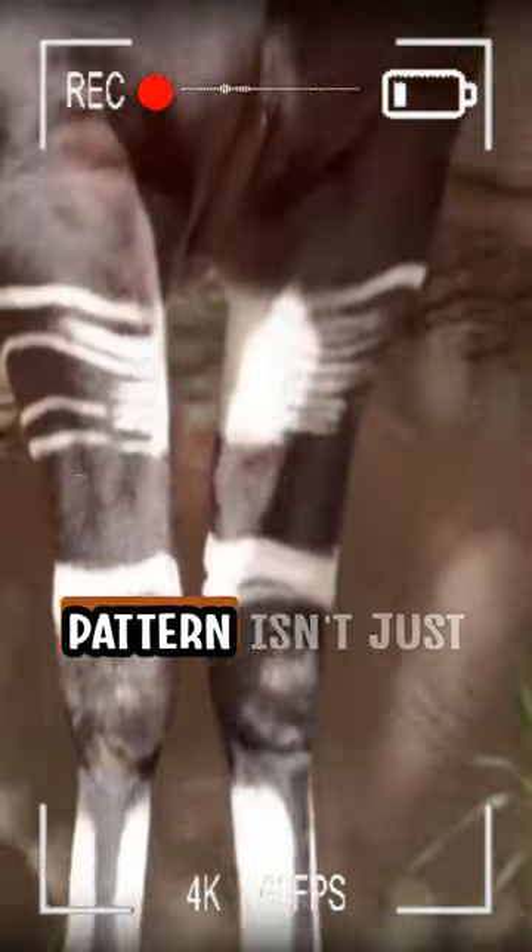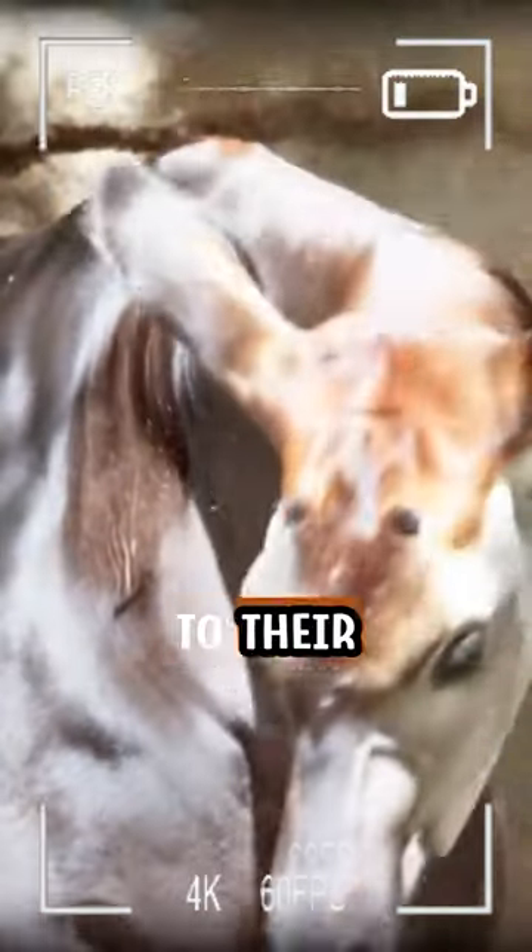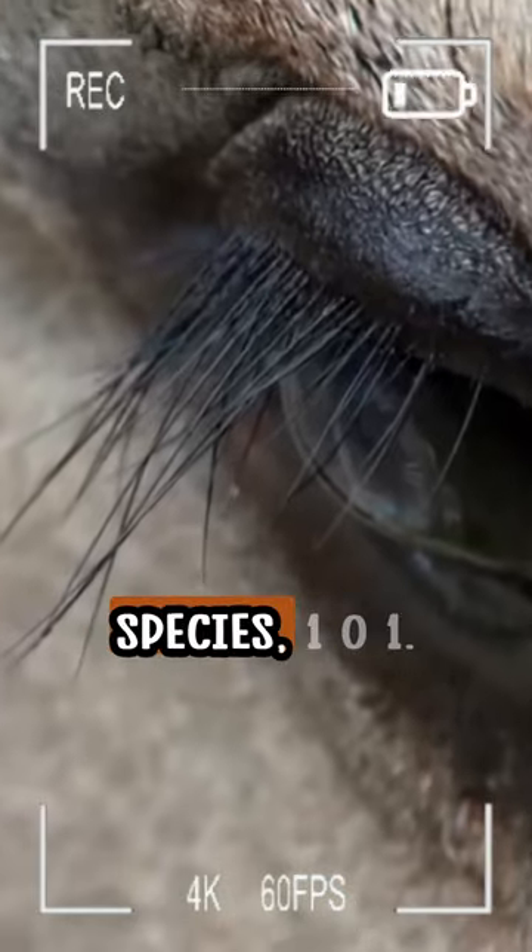So, their unique pattern isn't just for looks — it's a clever adaptation to their environment. Thanks for watching Species 101.